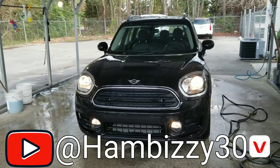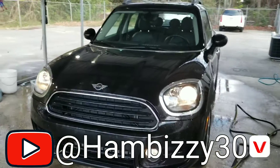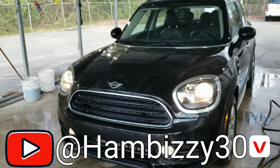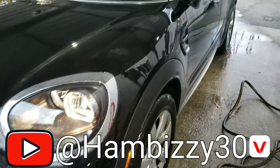What's up YouTube? This is your boy HamBusy30 coming in again with another review on the 2019 Mini Cooper Countryman Edition.